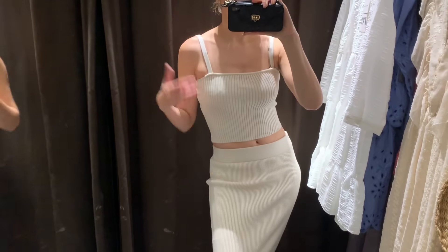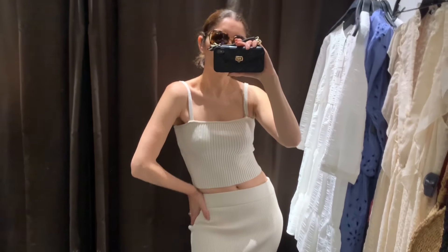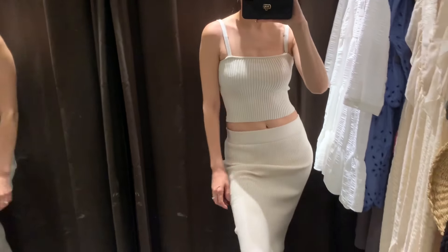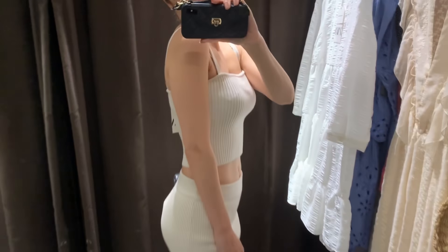I think you just need a sweater or a cardigan and you have your outfit. Look at this one — it's pretty soft. Yeah, I like it. Love it!